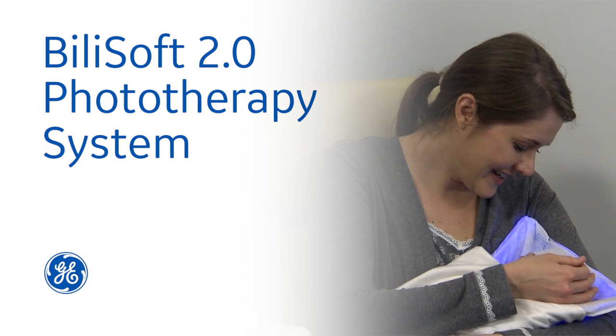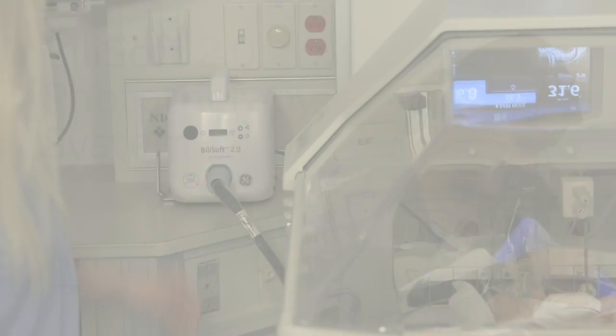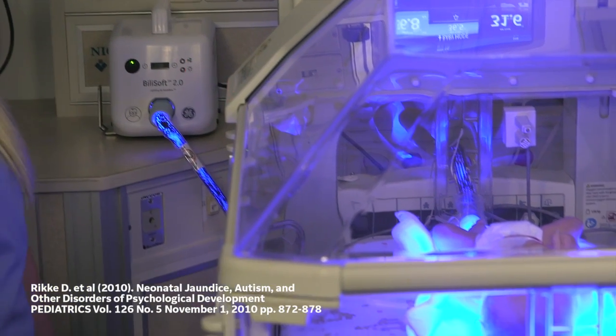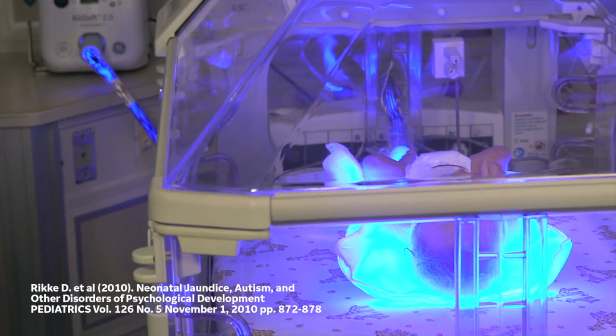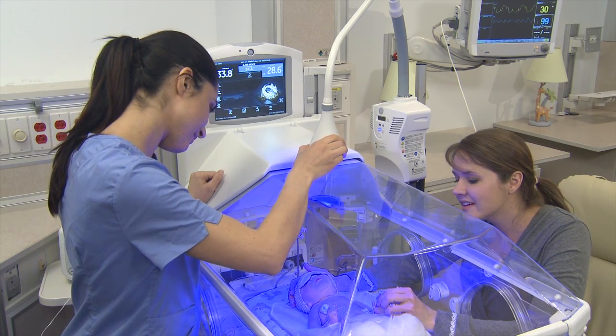The right touch and blue light can make all the difference for infants with jaundice. Jaundice, or hyperbilirubinemia, is a threat to the well-being of 60% of full-term infants and 80% of preterm infants.